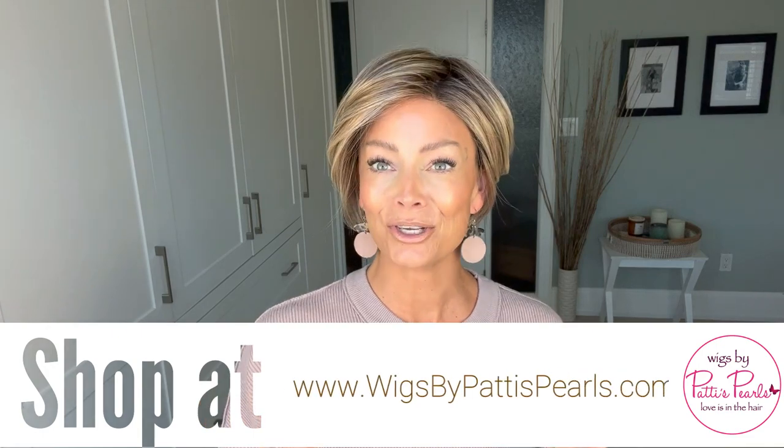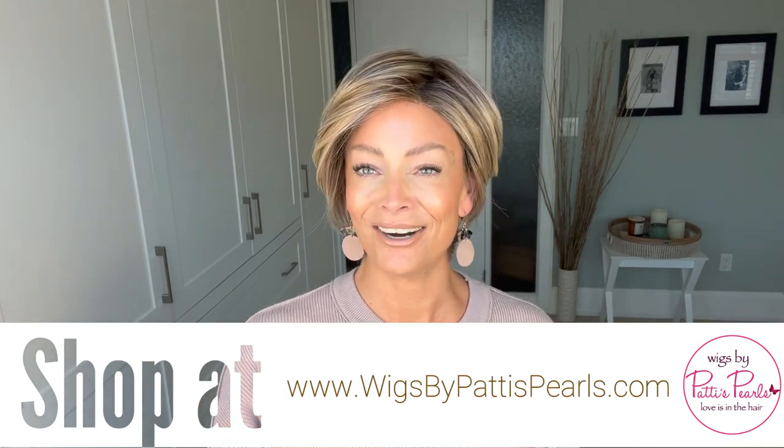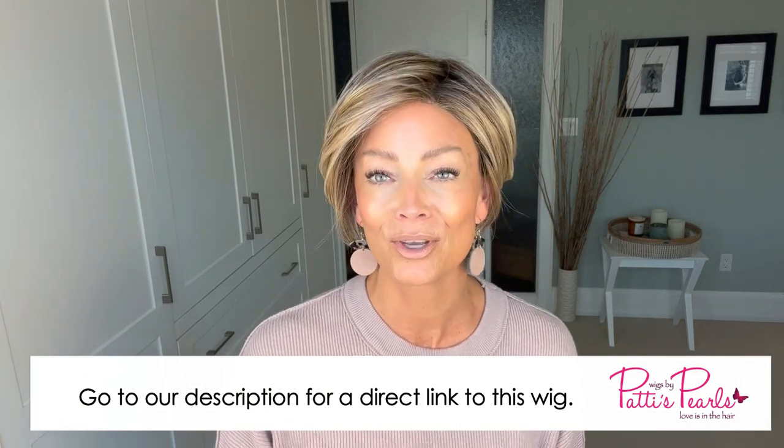I know many of you have been asking to see some more short styles, so if that is you, you're going to want to check this out. As always, I need to thank my friends at Wigs by Patty's Pearls for supplying this wig so I could bring a review for you today.